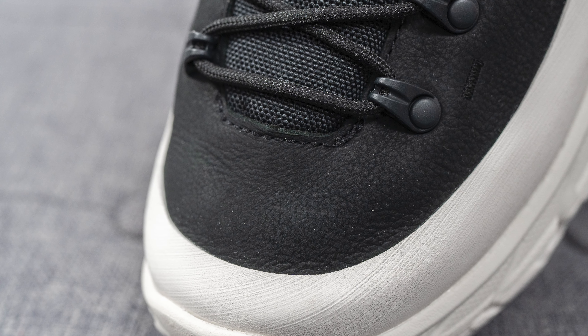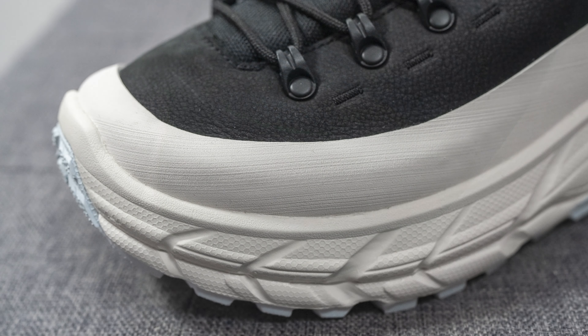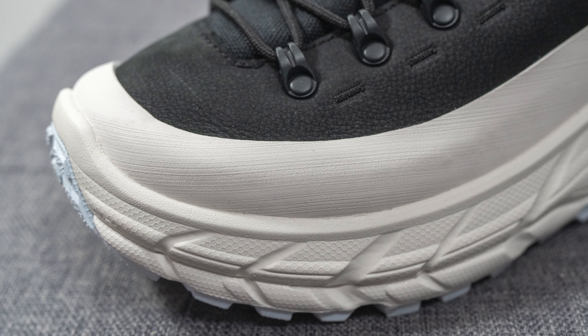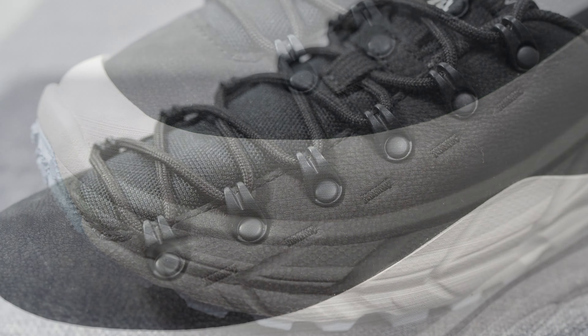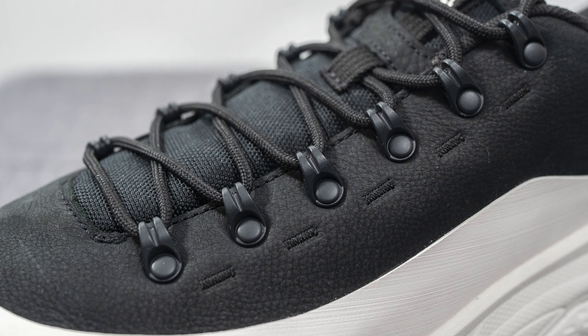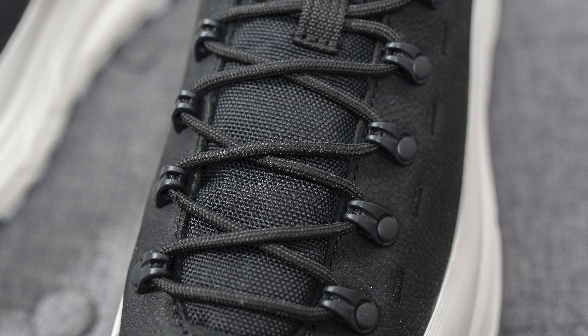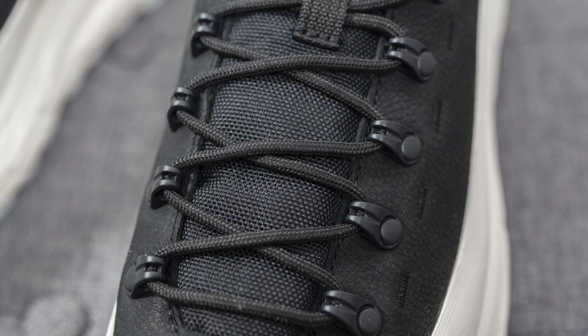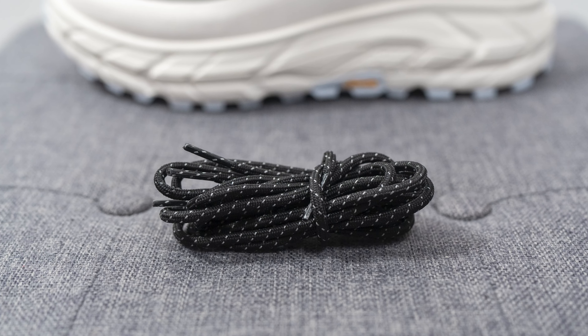Diving into the details: the upper is constructed out of a premium nubuck, which feels extremely soft and buttery to the touch. Surrounding the bottom edge of the upper, we have a rubberized mudguard done in an off-white color with a horizontal texture throughout. For the eyelets, there are trail-inspired metallic eyelets. The shoe comes with two different lace options — the standard thin rope-style laces in black, plus an alternate black lace with reflective hits throughout.